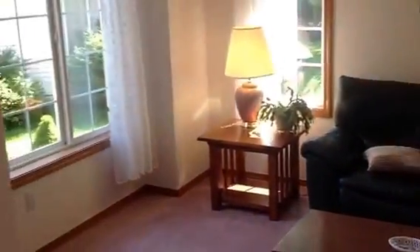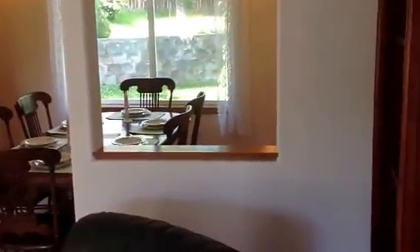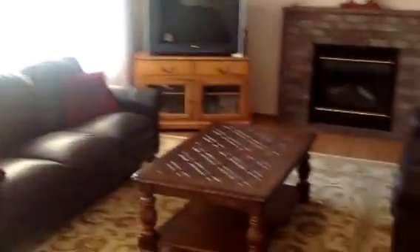Here's the living room to the left of the entrance, as well as the dining room. And then we come through the bathroom downstairs and the family room over here.